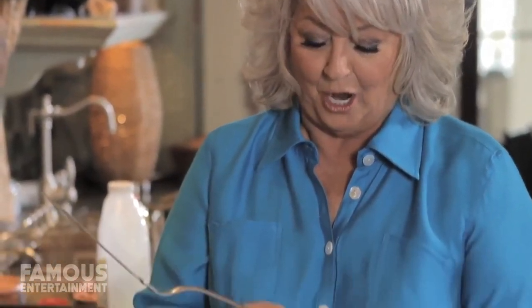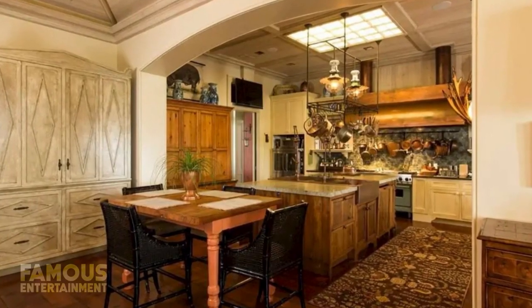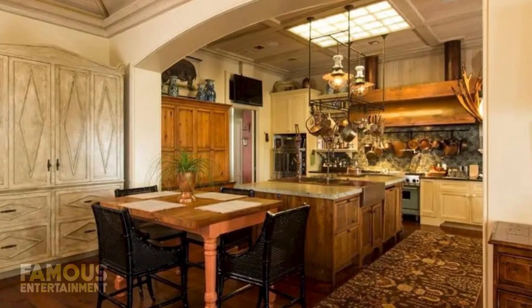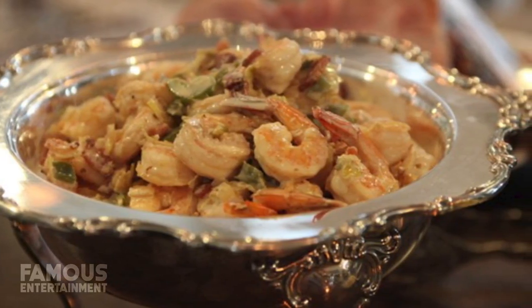Never happier than when she's cooking, Paula made sure that her open-concept kitchen would become the heart of the entire estate. This vast room has a high vaulted ceiling which was inspired by Paula's many trips to the Caribbean. It also includes a wooden table and chair set that provides the perfect spot for intimate family meals.